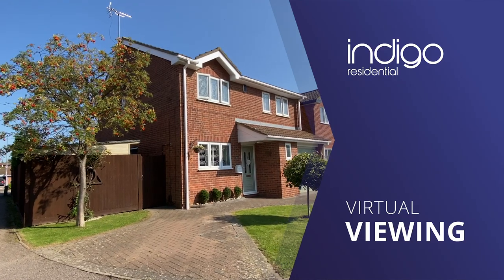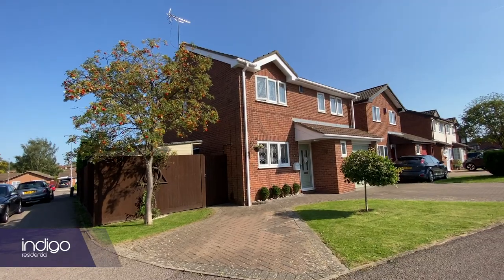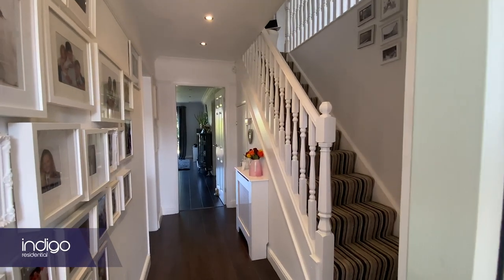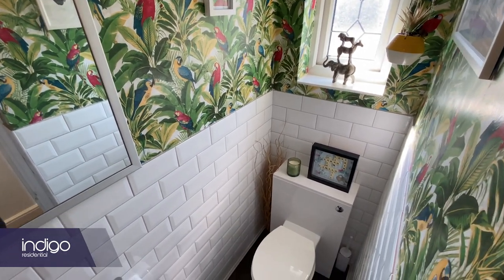Indigo Residential is proud to announce this stunning four-bedroom detached property. It has extended accommodation and huge potential to extend further. The accommodation comprises an entrance hall with stairs rising to the first floor and benefits from a guest cloakroom.